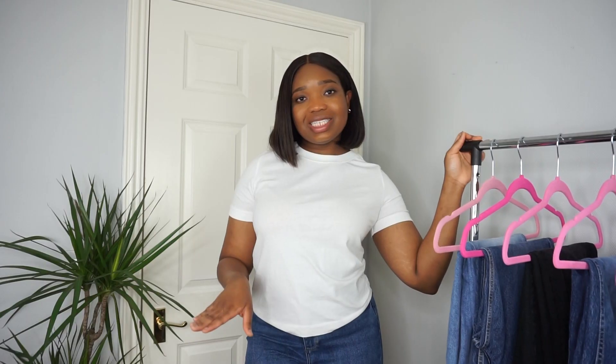Hey guys, welcome to my channel, it's me Danela. On this channel I do fashion, lifestyle, and all things London related. So if it's your very first time stopping by, don't hesitate to go ahead and have a look through my content — you might see something that you like, and if so, click that subscribe button.